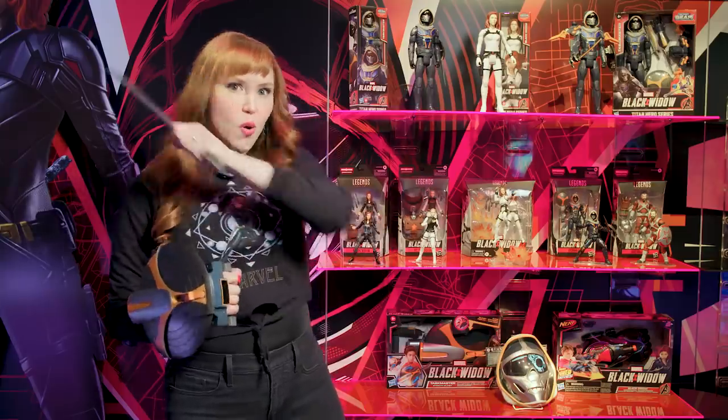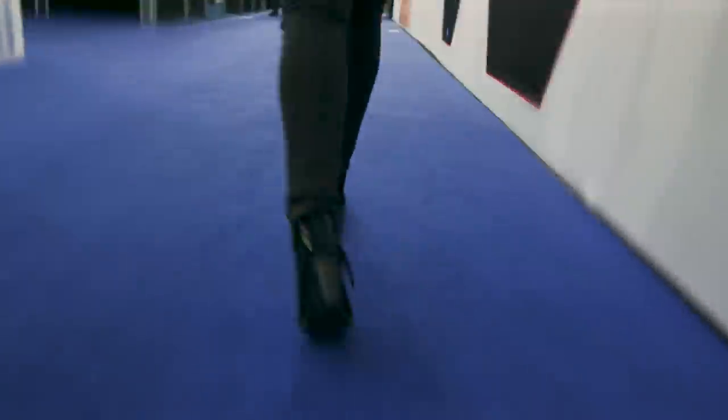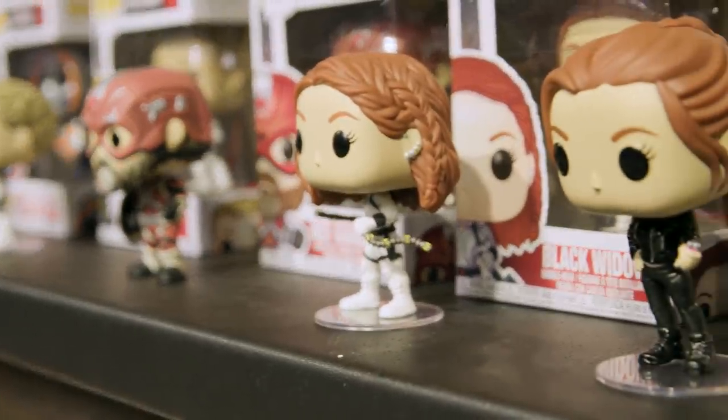Let's go find more Black Widow toys. I found my way over to Funko to check out some of the Funko Pops inspired by Marvel Studios' Black Widow. I think we should take a look.